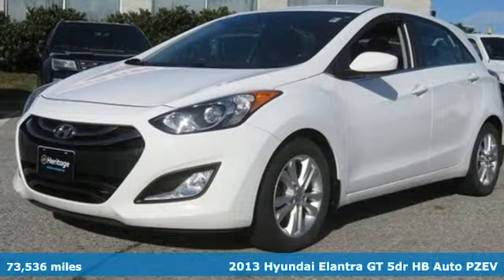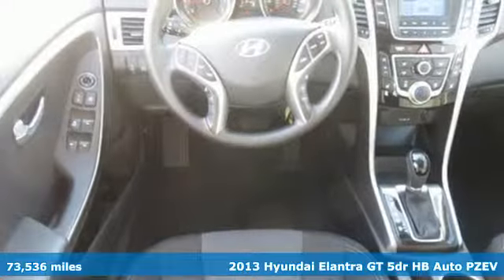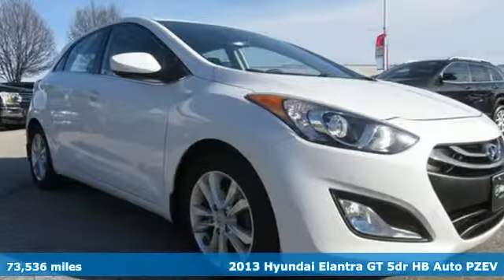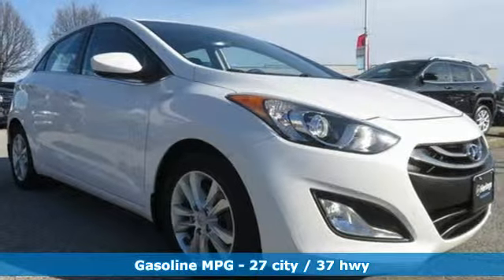It's a 2013 Hyundai Elantra GT. Whether you're talking about its drive, its design, or its unique look, it is sleek, sensual, and smooth.